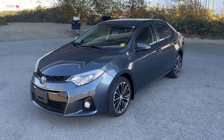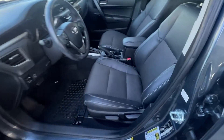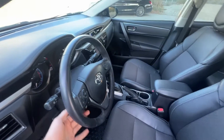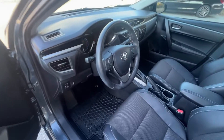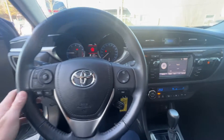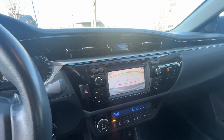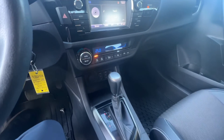Let's take a look inside. When we open up the driver's door, you're greeted with the bolstered bucket seat. Fully adjustable steering wheel with paddle shifters on either side. Power mirrors. Automatic headlights. 113,000 kilometers as listed before. Bluetooth. Backup camera will come up right over here. Automatic climate control.